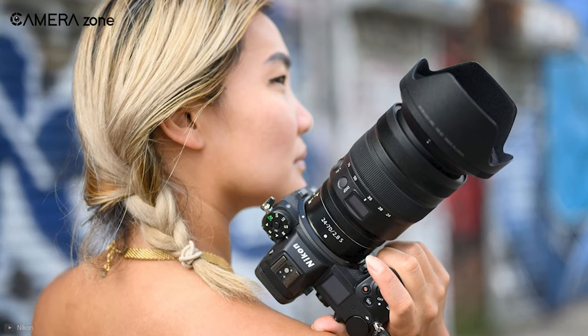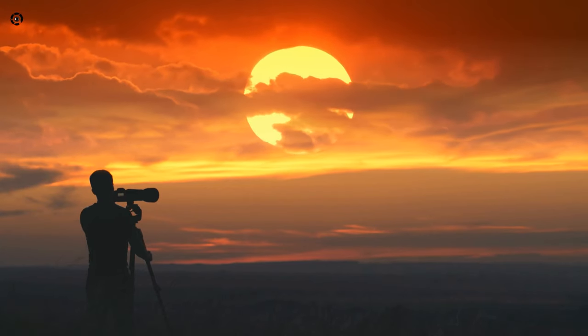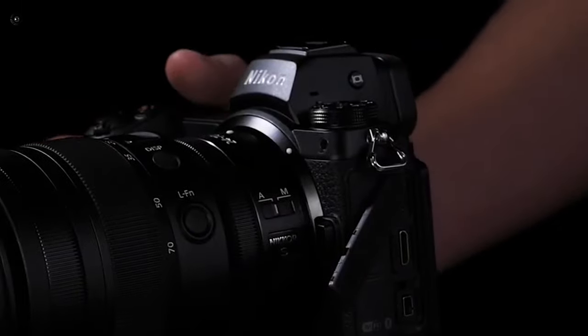Overall, the Nikon Z6 II might not be the best in class, but if you're into low-light photography, the image stabilization, autofocus features, and higher ISO capabilities make this camera a strong choice to help you achieve those results.